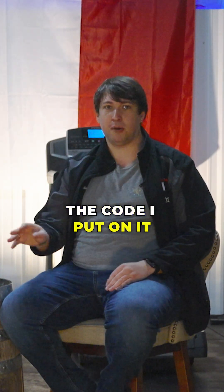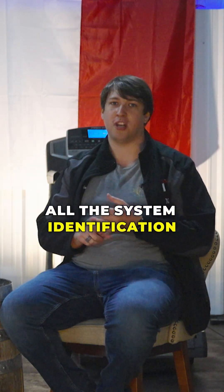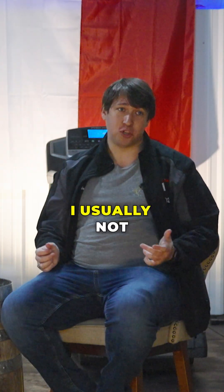With the Boston Dynamics robot, the code I put on it works the first time, every time. Really, really phenomenal. They've done all the system identification — I know that if I ask for 30 Newton meters of torque, I am getting 30 Newton meters. For the Unitree, I'm just praying. I hope that I get it — and usually not.